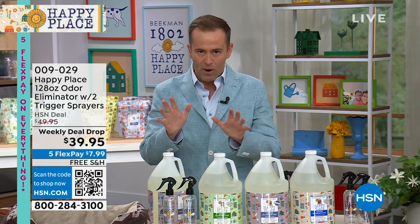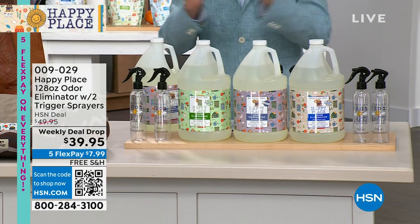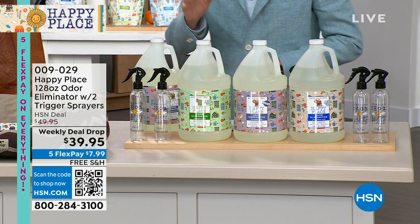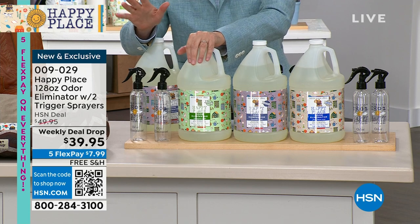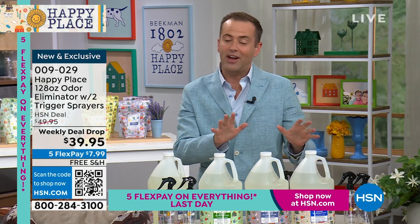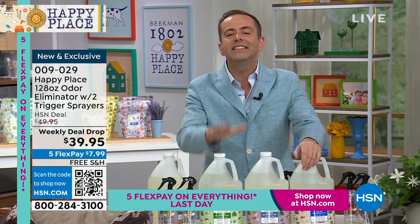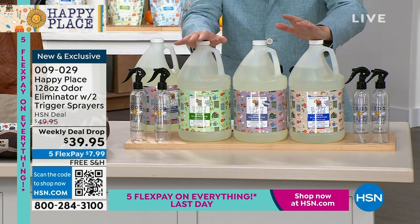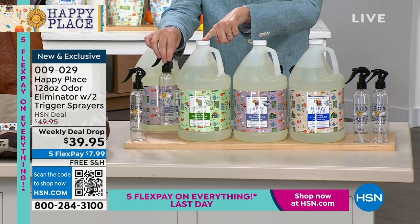We wanted to start off in a very big way with our weekly deal drop. This has been on fire all week long. It's an odor eliminator, not an odor masker — not something that's just going to cover odors up. This is going to eliminate odors in the best possible way. We only have a few hundred left. We have three scents: sweet grass, lavender, and fresh linen. I've used this at home for a long time, ever since they launched it. This is the biggest size they do — a gallon — and it's going to make 16 of these bottles.